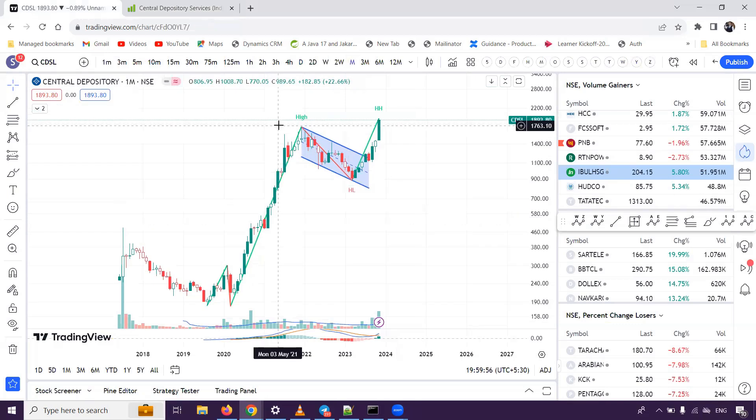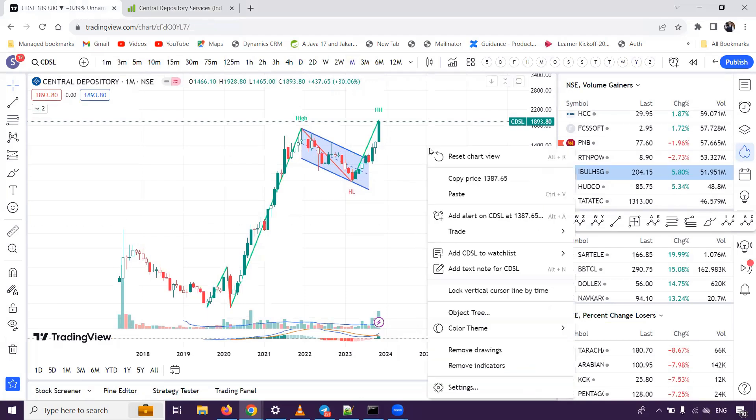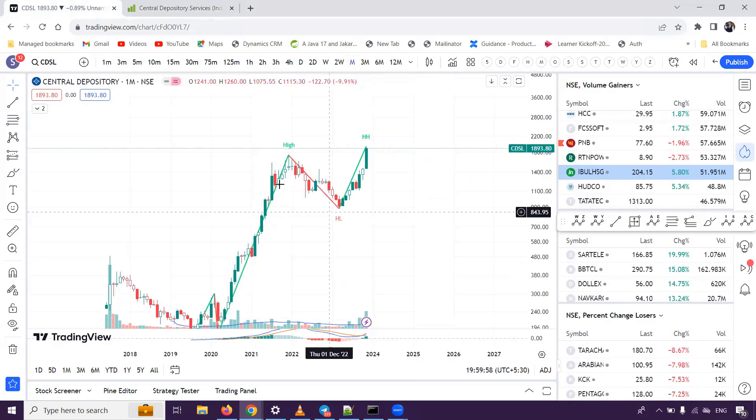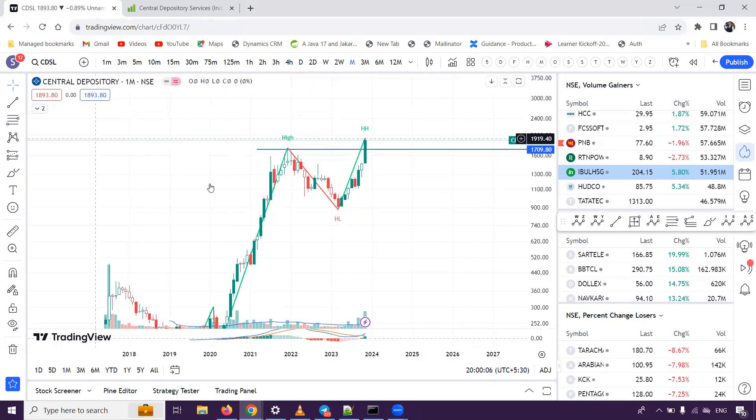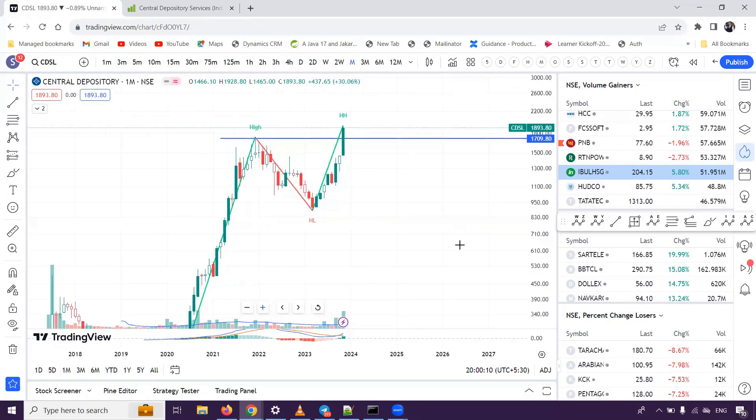Today the price is at a monthly breakout. So when the stock is at a monthly breakout, or if you already invested in this one, you should not exit. And if someone wants to make a fresh investment, we will tell you about 2-4 levels.